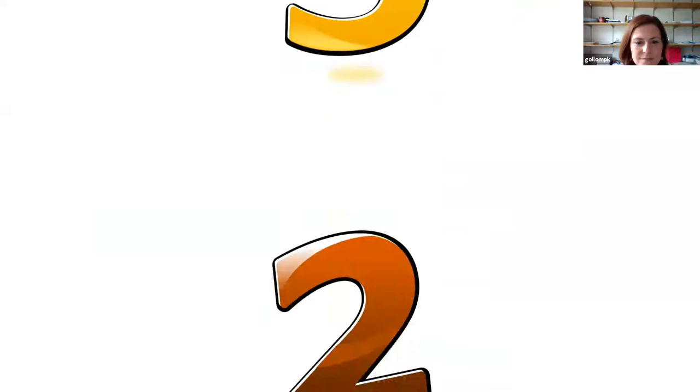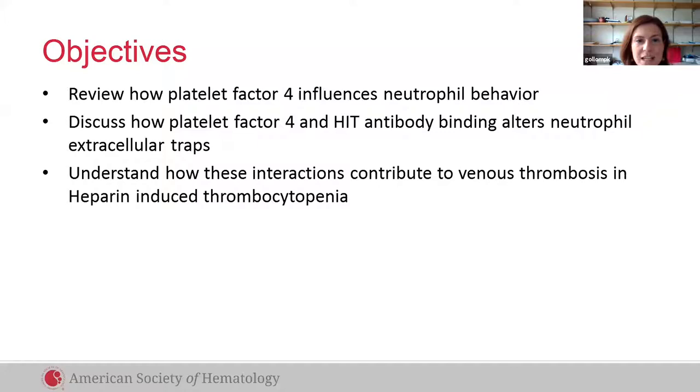The objectives of this talk are to review how platelet factor 4 influences neutrophil behavior, to discuss how platelet factor 4 and HIT antibody binding alters neutrophil extracellular traps or NETs, and to understand how these interactions contribute to venous thrombosis and HIT.